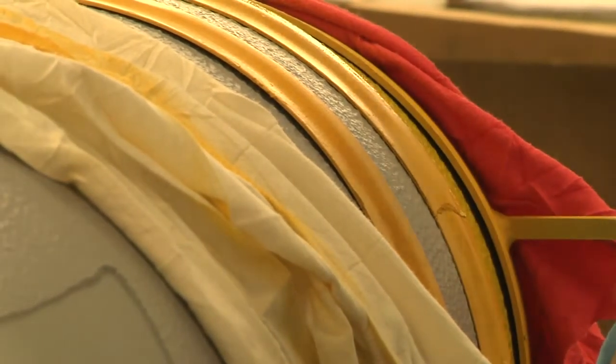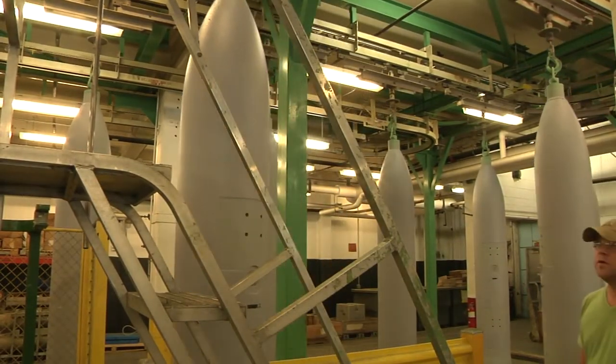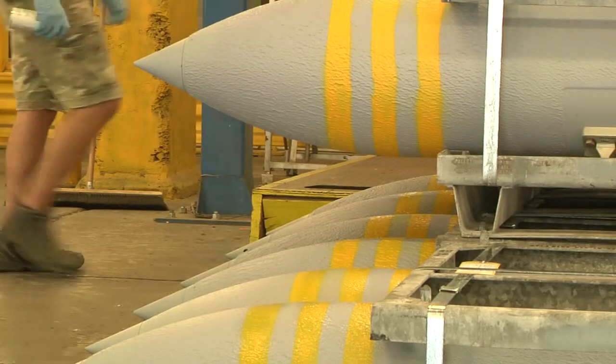Crane Army remains the premier fleet return site for NAVAIR bombs needing renovation. The partnership between commands helps keep up with supply and demand and saves the taxpayer money. For Crane Army Ammunition Activity, I'm Captain Amy Crane.